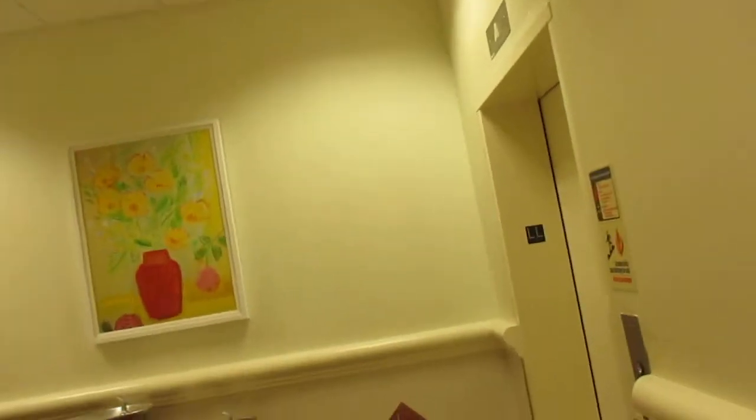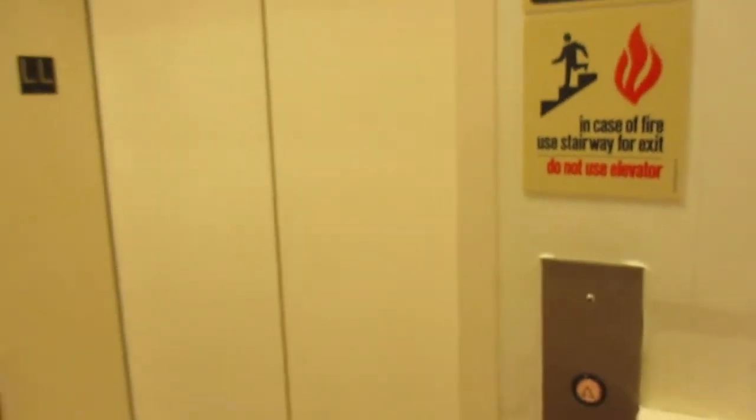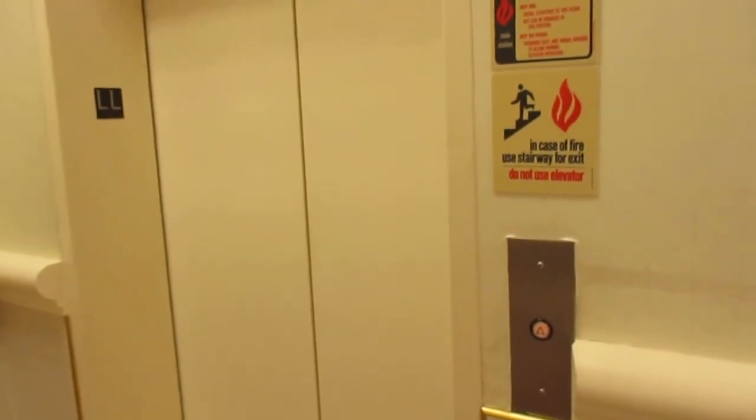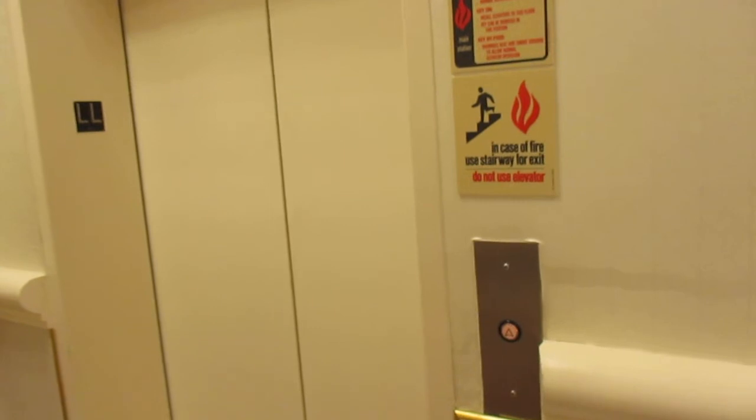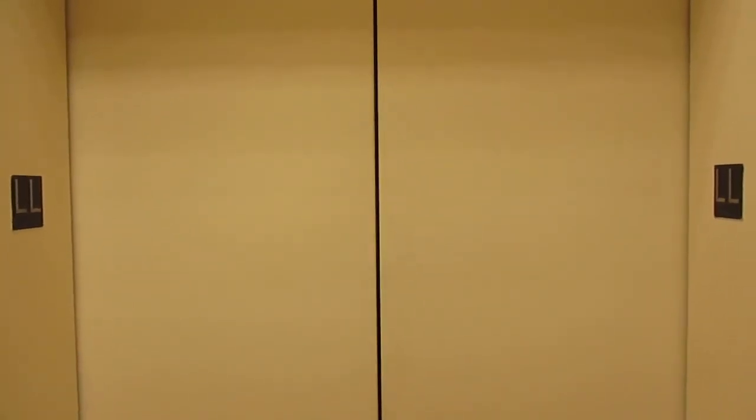This is the elevator at Vaughn Marr Polaris Fashion Place Mall in Columbus, Ohio. It's a cone. Takes a long time to level.